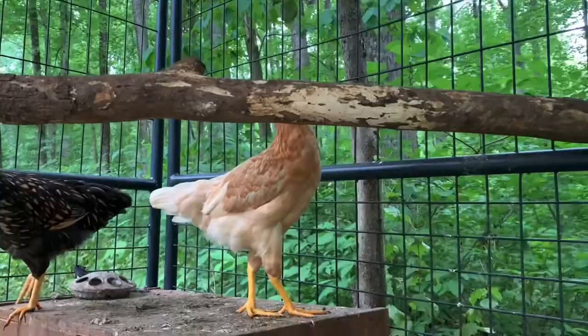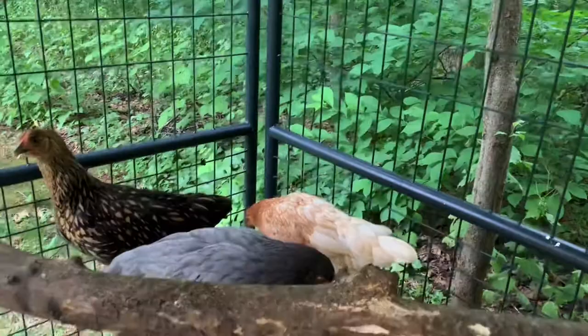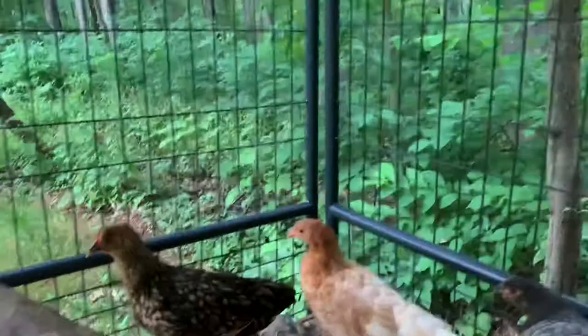And then this is Sharptooth. If you've seen Land Before Time, Sharptooth is the T-Rex. And Sharptooth here is a starlight green egger.